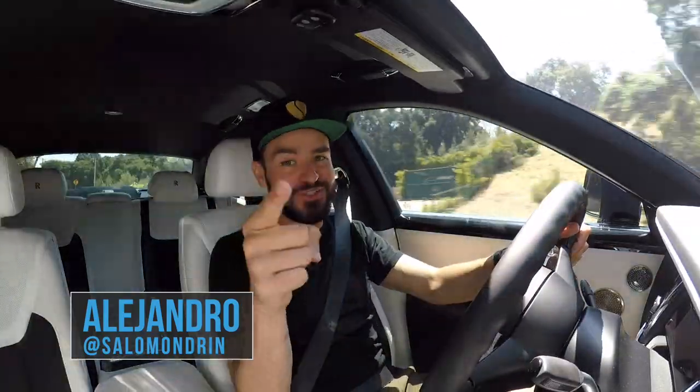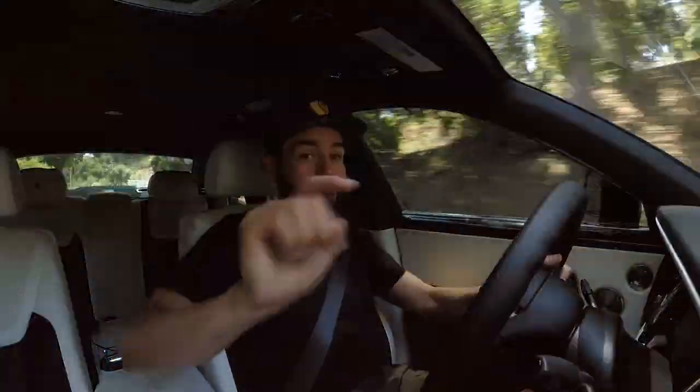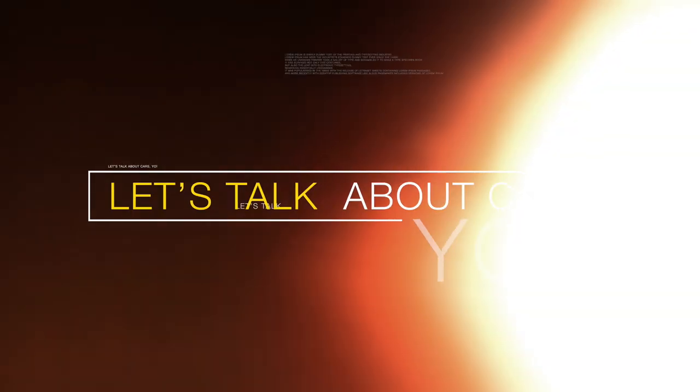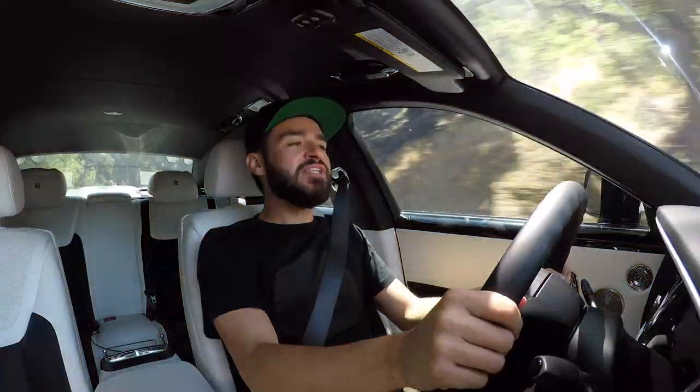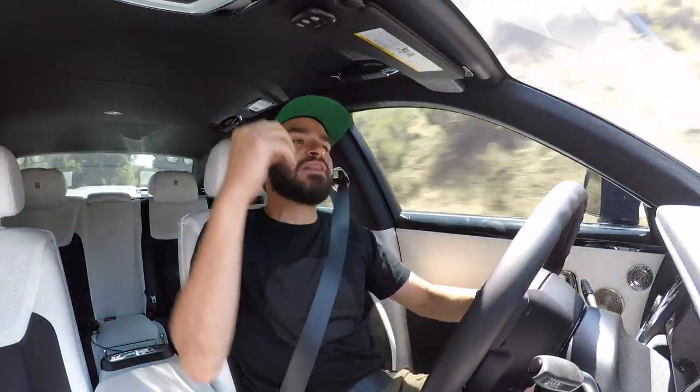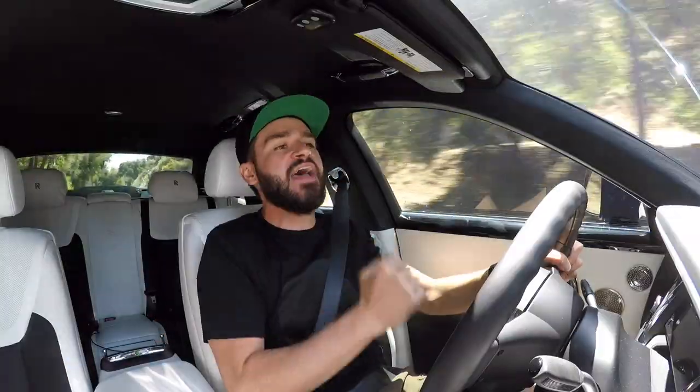What is going on, everyone? Today's a wonderful day in LA — I'm even wearing shorts. I'm Alejandro and let's talk about cars. In today's episode, we're gonna talk about the brand new 2018-2019 Rolls-Royce Phantom.